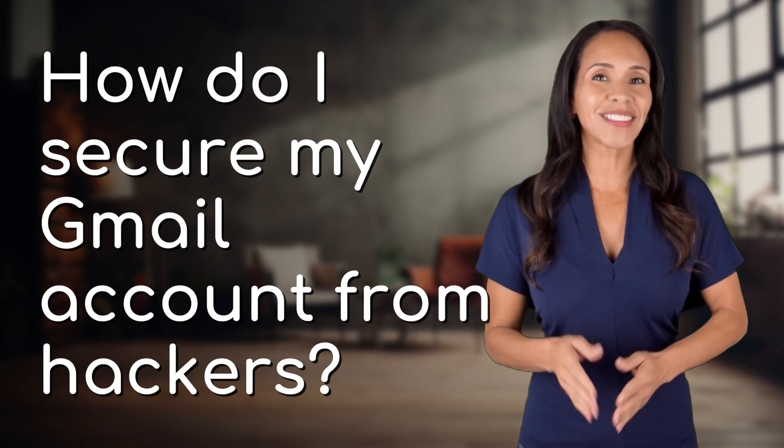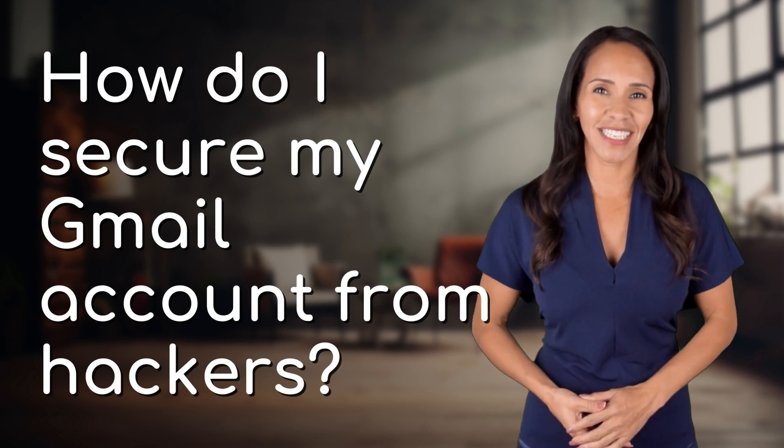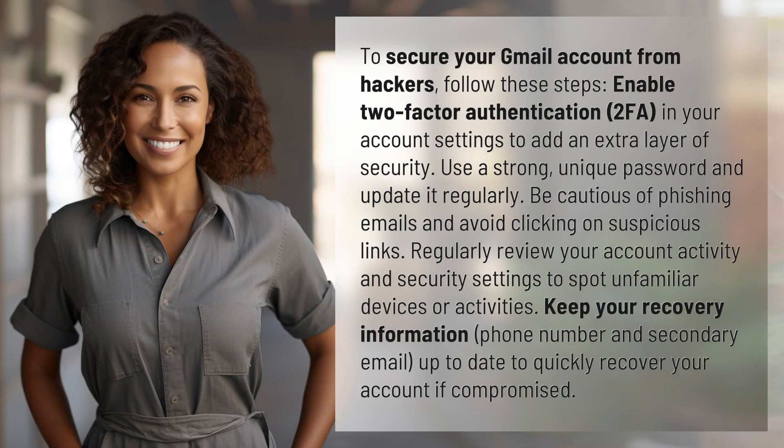Welcome back to your daily dose of discovery. Let's unravel today's intriguing question. To secure your Gmail account from hackers, follow these steps.